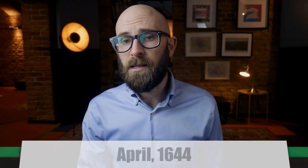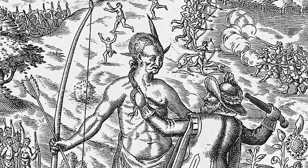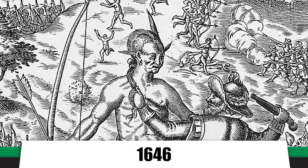The next conflict erupted in April 1644, when Opechancanough again attacked Jamestown, killing 400 of the now 8,000 inhabitants. This war finally ended in 1646 when he was captured and shot in the back by a guard. His death brought an end to the Powhatan Confederation, which was reduced to the status of tributary of the English Crown.